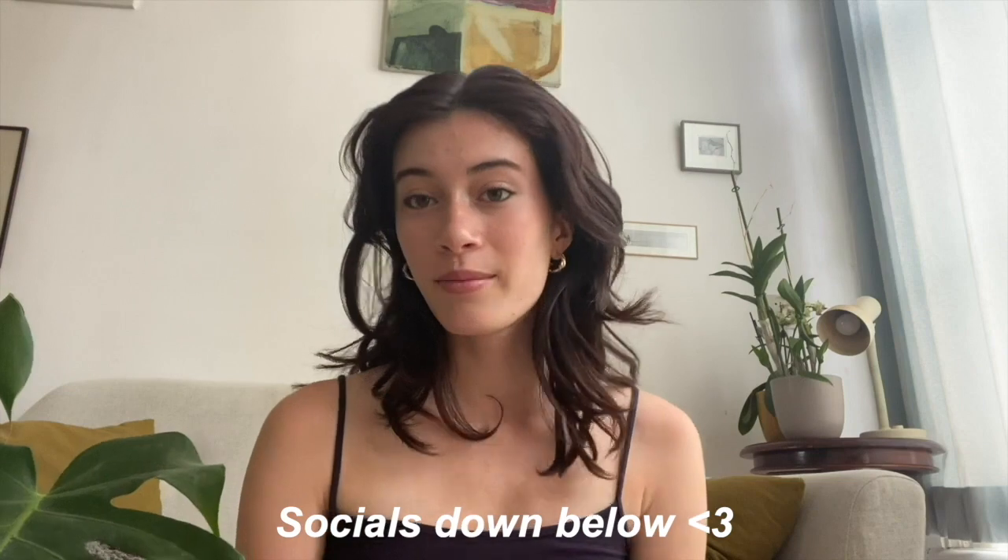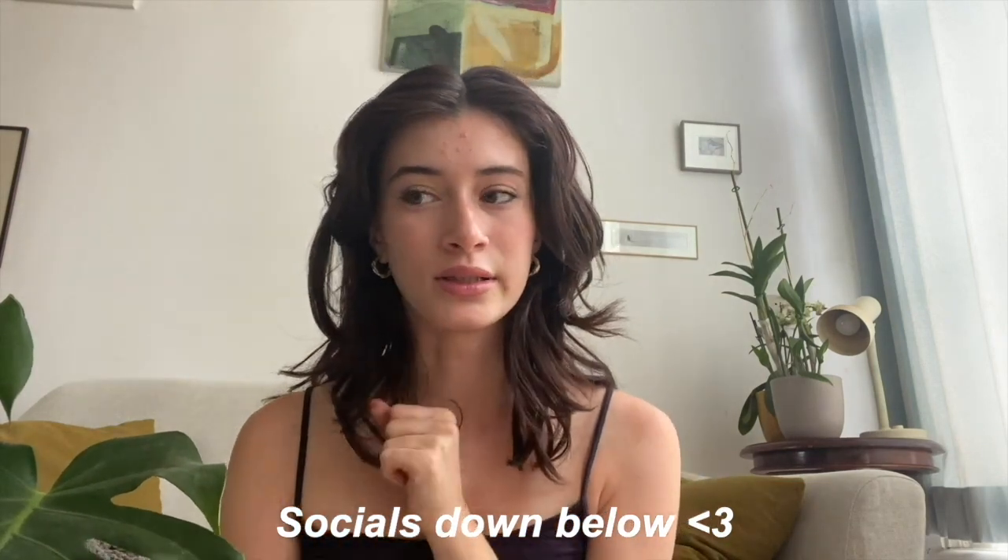Hi guys, welcome back to my channel. I'm Risa and for today's video I have a skincare and makeup routine for you guys. Ignore my hair because it's looking a little bit greasy, but this is my final look — I've already filmed the whole video. I'm going to show you befores and afters and my simple makeup routine for when you're feeling lazy and don't want to do anything.